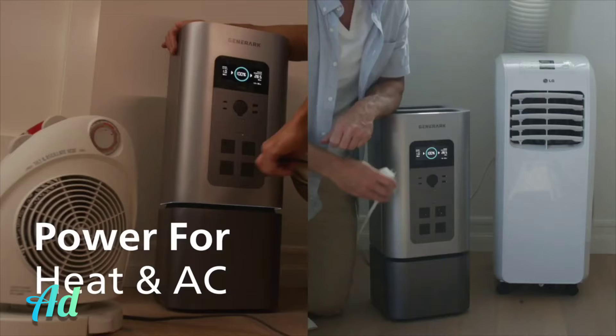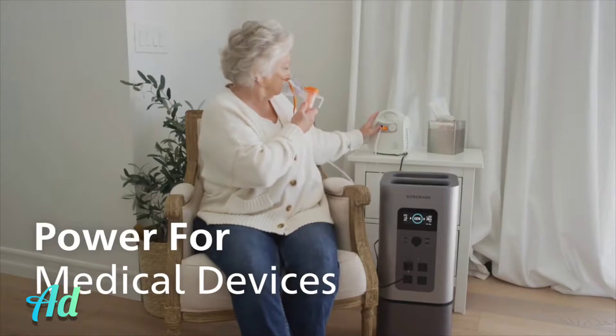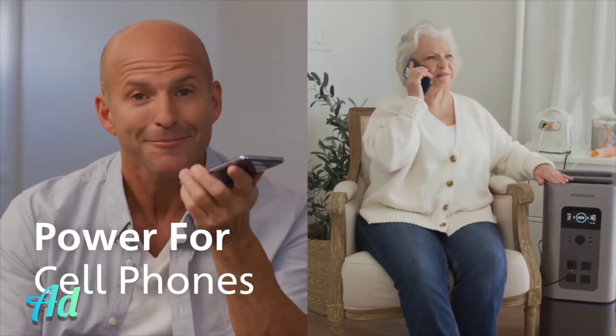That means power for your fridge, heat, AC, medical devices, and nana. You good? Hells yeah, I got my Generarch.